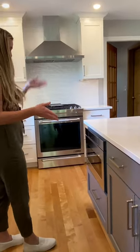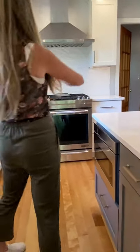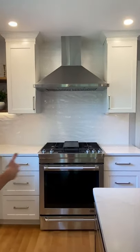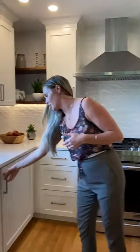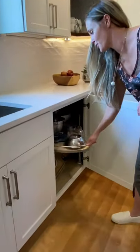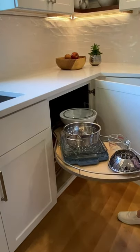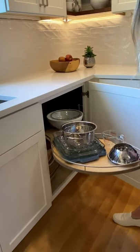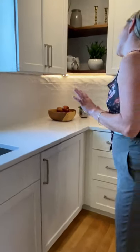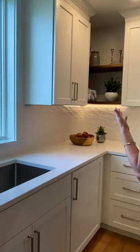We did a nice microwave drawer because we decided to do a stainless steel hood above the range, which gave that nice wow moment within the kitchen. And then over in the corner here, we love these Le Mans corner turnouts — rather than things going into the corner to just die and only be seen once a year, you can easily access whatever you have stored there.